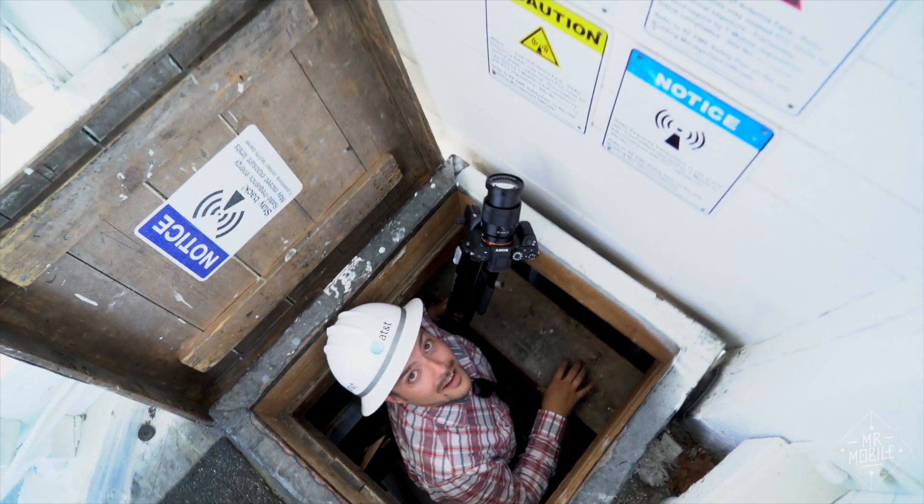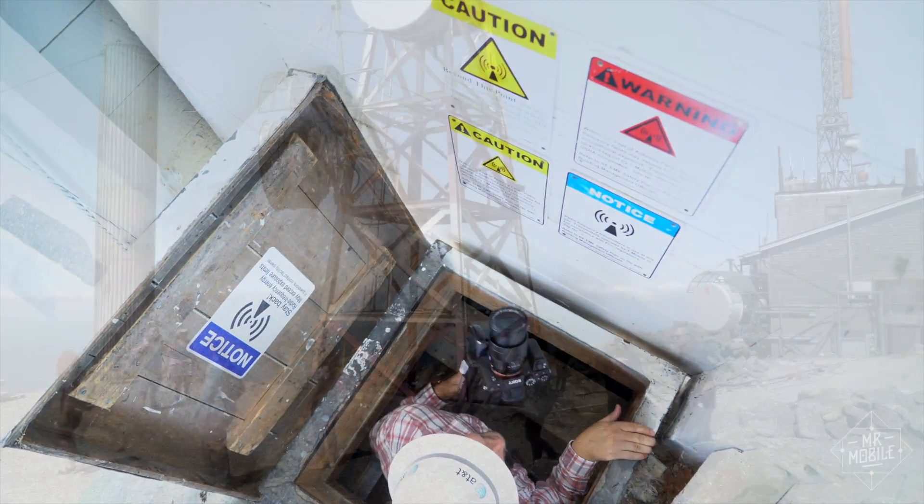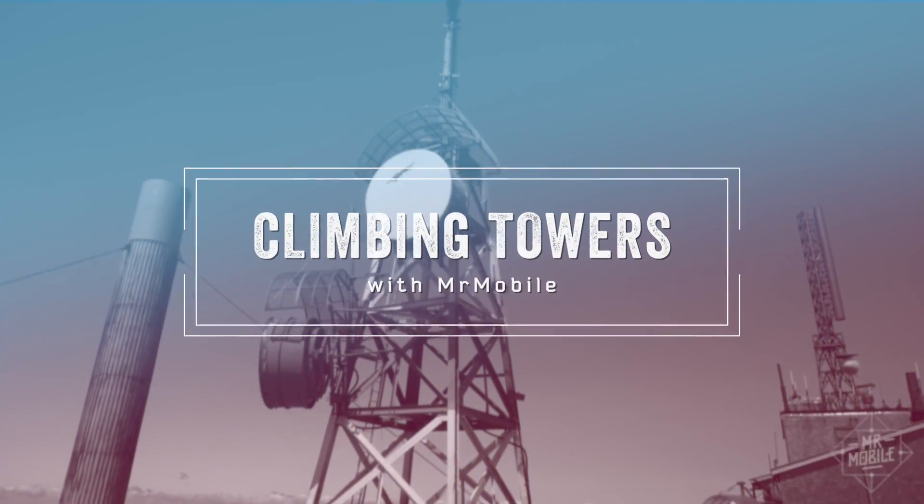I'm Michael Fisher. Join me to learn about the network behind your phone on the Mr. Mobile Tower Tour.